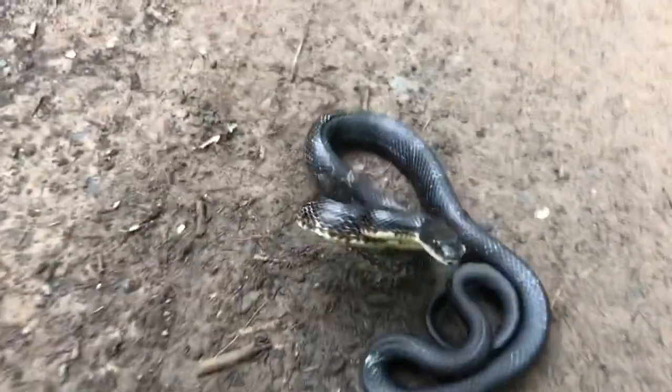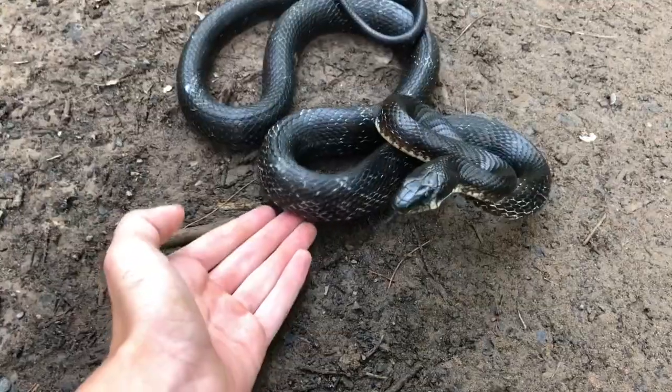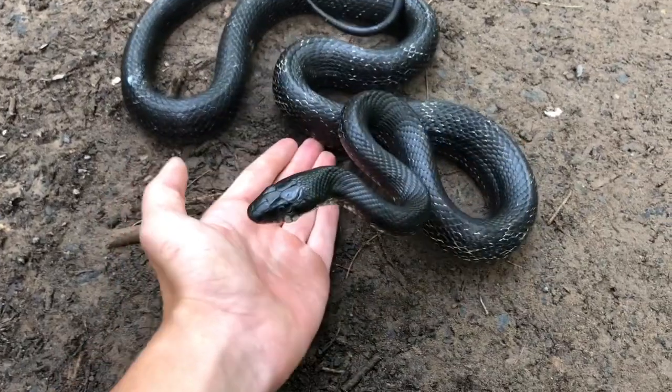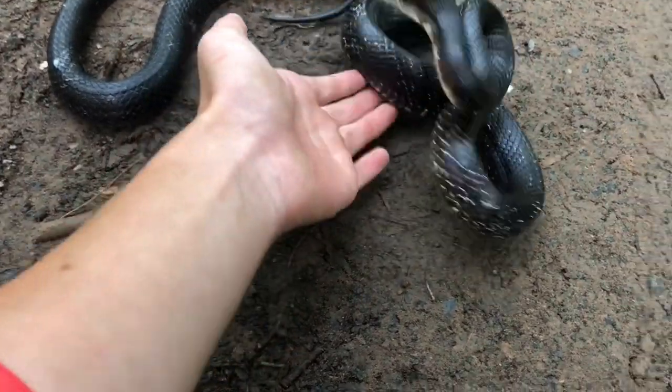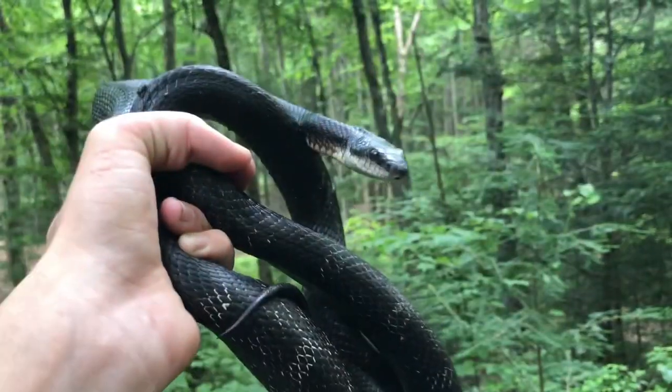Look who's hanging out on the road — another one, not huge, about four feet. I'm just going to go for it. He is not happy — this is the classic defensive display of the black rat snake. He didn't even bite me. What a snake!